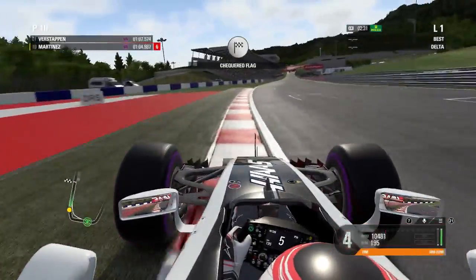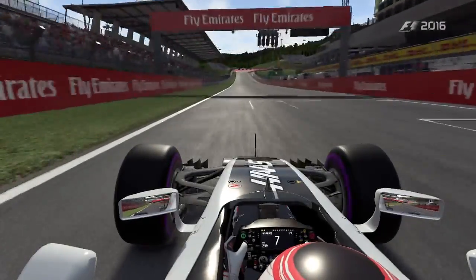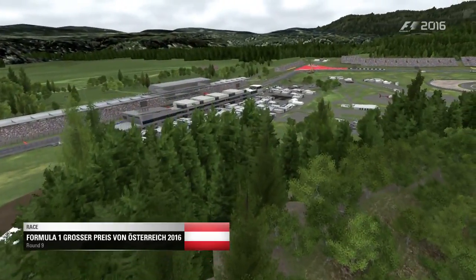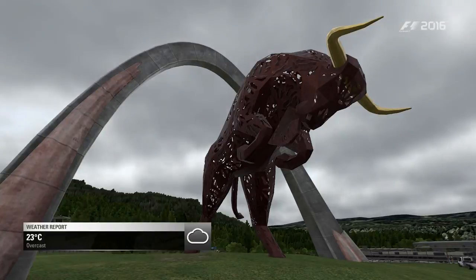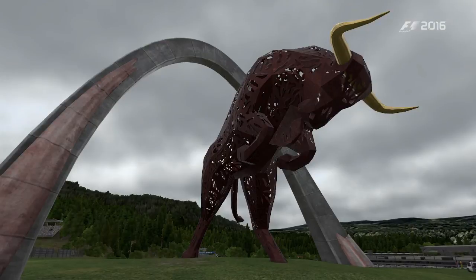In Q3 we had a horrible error in turn eight, resulting in a pretty poor lap. It was our one and only lap as we used all of our ultra softs, and we qualify in P8 for the Austrian Grand Prix — nine tenths off the pace. Grosjean had qualified in second, so an incredible result for him. I need to beat both Grosjean and Ricciardo, my two rivals, in the race.